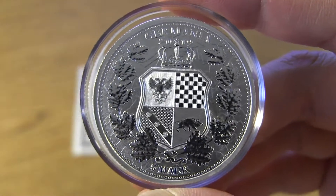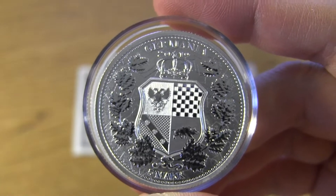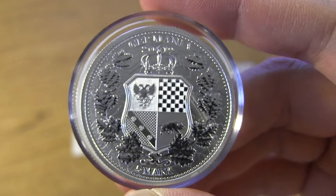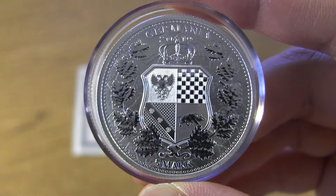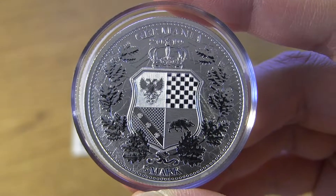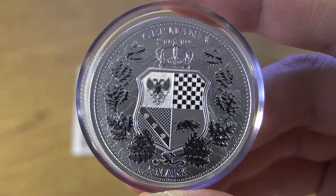For those who decide to grade these and send them into NGC and PCGS, now would be the time. You want to be able to get them in within the first 30 days to get the label — like first strike or early release or something like that. Those tend to have a little bit better value because they are graded fresh from the release date.